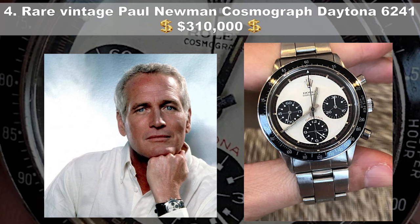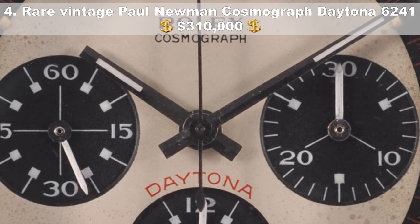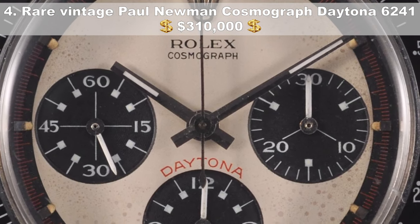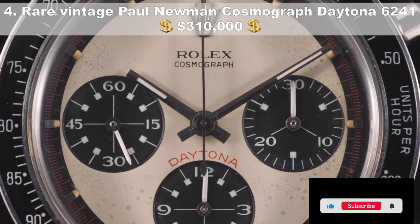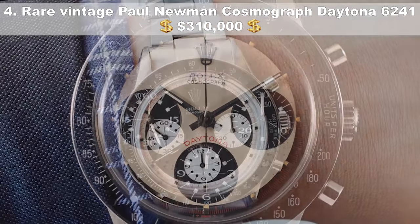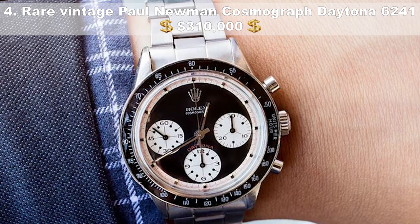Number 4, the rare vintage Paul Newman Cosmograph Daytona 6241, coming in at $310,000. Hard to find in mint condition, this legendary Rolex is located in Hong Kong and features a steel case and strap, used with original papers. The automatic self-winding piece has a trio of black sub-registers and a bezel in the same color. Most importantly, the exceptional piece boasts an exotic dial with numbers in Art Deco style and hash marks with a mini square at the end.